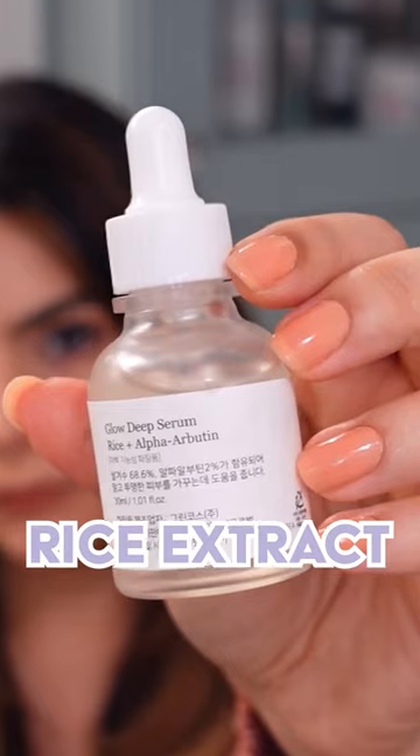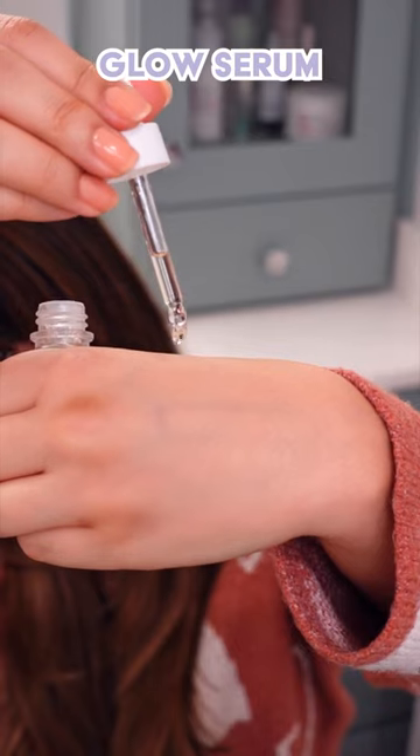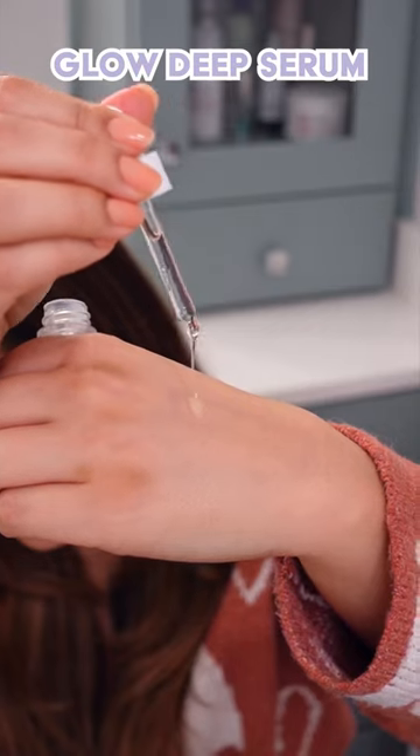The Glow Deep Serum also contains rice extract which helps to brighten the skin, panthenol and glycerin to deeply hydrate. Now the textures here are very different — the Glow Serum has a more medium texture, while the Glow Deep Serum is lighter on the skin with a little bit more hydration.